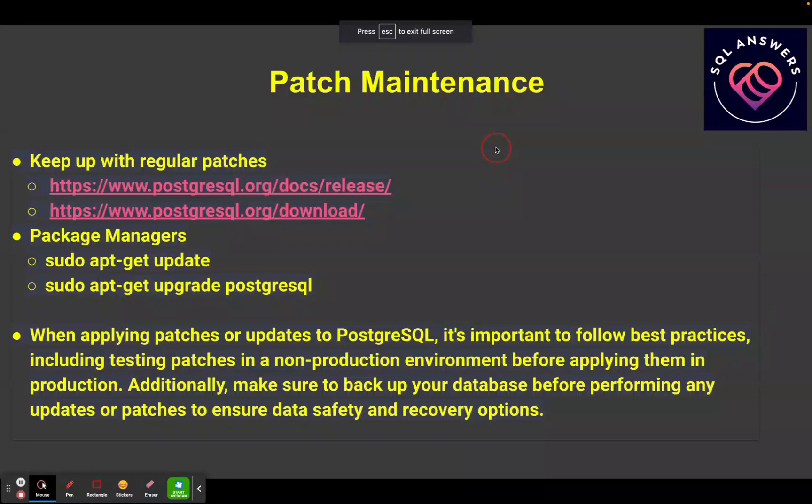Next is patch maintenance — you want to keep up with regular patches. You can go to the Postgres website under docs and releases to get information about patches, and there's a download directory with the packages you need. You can also use package managers; on some flavors of Linux you would use apt-get to update and upgrade Postgres. When applying patches, test them in a non-production environment first so you're not taking down your production system. And always make sure you have a good backup of your database just before patching so you have a fallback if anything goes wrong.